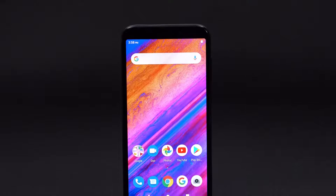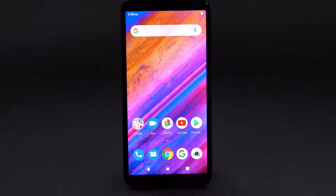The X5 has a compact design which fits comfortably in one hand and allows you to reach all points of the screen while your other hand is free to do whatever you want.